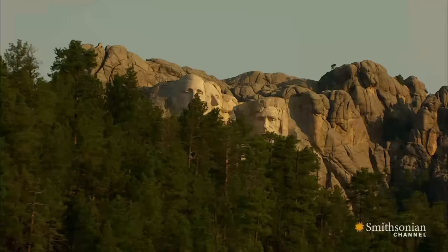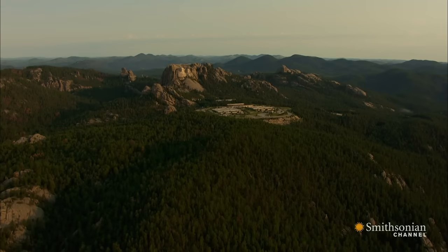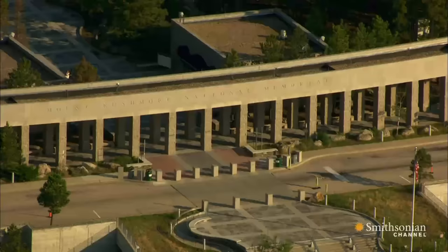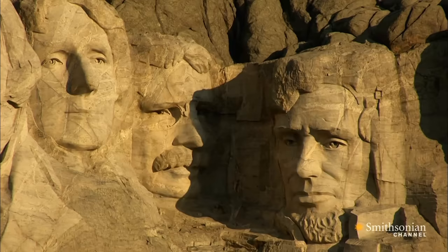He also thought that a national tribute to U.S. presidents would be more appealing than heroes of the West. "I want to create a monument so inspiring that people from all over America will be drawn to come and look and go home better citizens," he said. Soon, President Calvin Coolidge and others were helping secure federal funding. It took more than 14 years for Borglum and 400 workers to blast and chisel this world-famous quartet of former presidents.